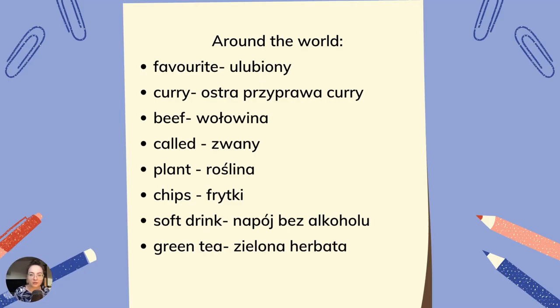Around the world — dookoła świata. Pojawiły się w tym tekście następujące słówka: favorite — ulubiony, curry — ostra przyprawa curry, beef — wołowina, cold — zimny, plant — roślina, chips — frytki, soft drink — napój bez alkoholu, green tea — zielona herbata.